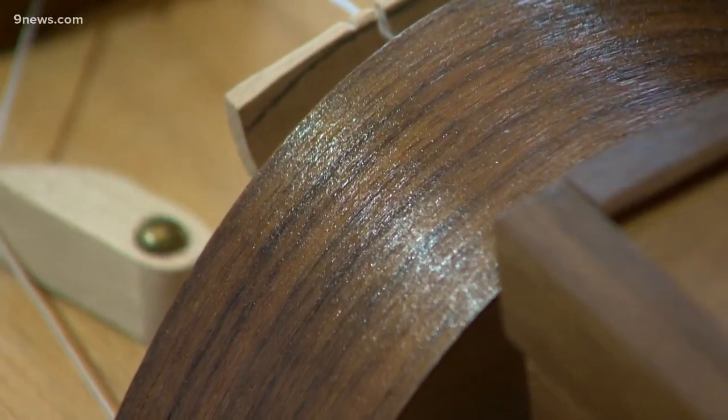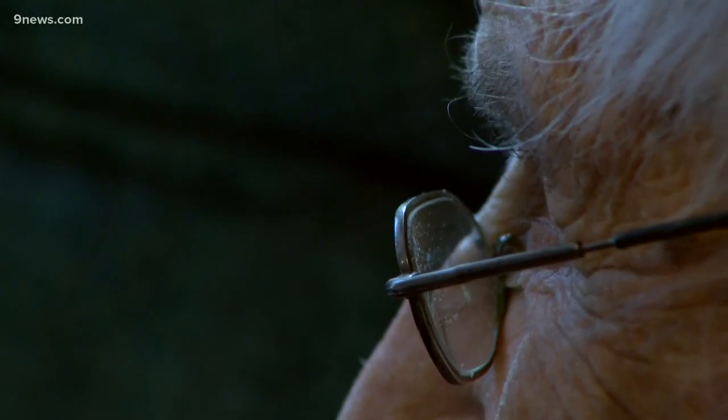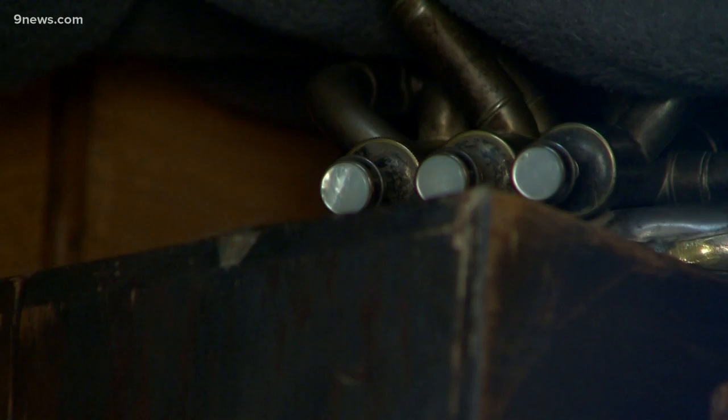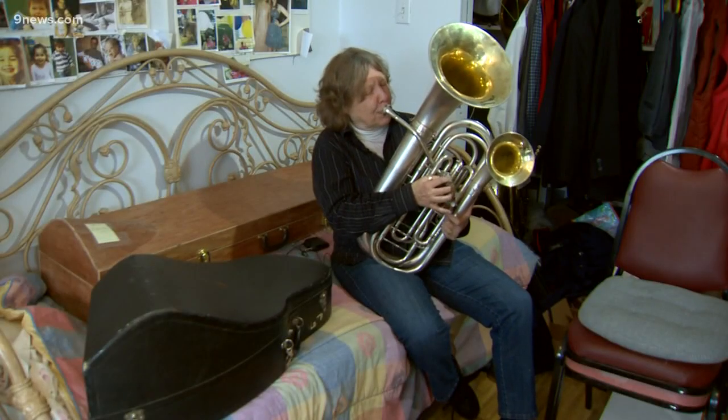Everything needs to be playable before he gives the collection a new life. It's probably going to go to a history of music department. Some of the instruments will stay with him, though, so the rehearsals can continue for the people who've helped him out along the way. Brian Wendland, 9 News.